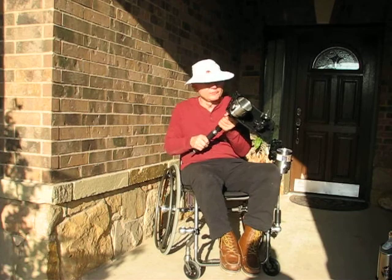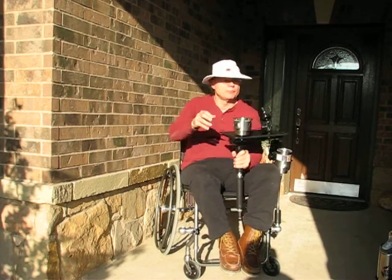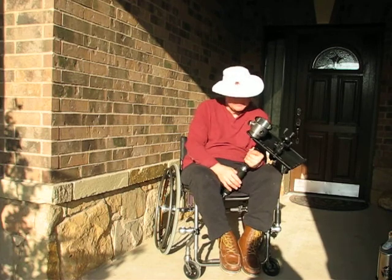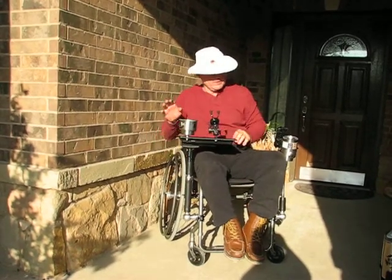This is the Scotty tray, upon which I put a RAM phone holder and a cup holder. This fits in your chair like this and holds about 10 pounds.